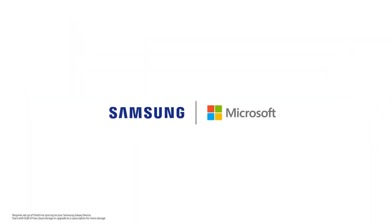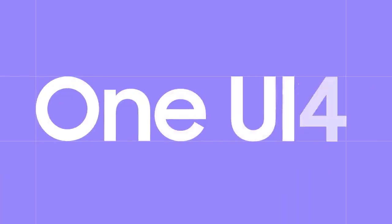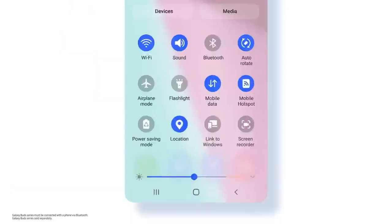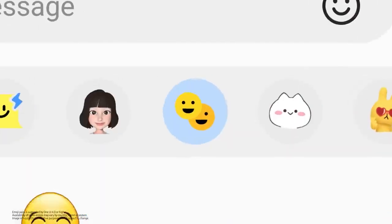Through our partnership with Microsoft, your Samsung Gallery can be synced to OneDrive. And OneUI 4 will add more delights to your everyday, opening new ways for you to enjoy Galaxy S21 FE.